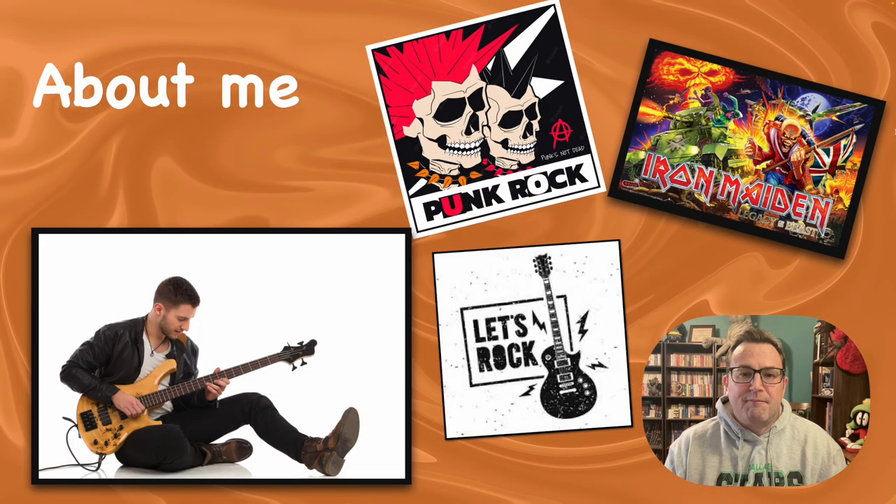I play the bass. I'll play almost anything, but my favorite genres are rock, punk, and heavy metal — all those obnoxious garage band kind of things. That's what I'm into.